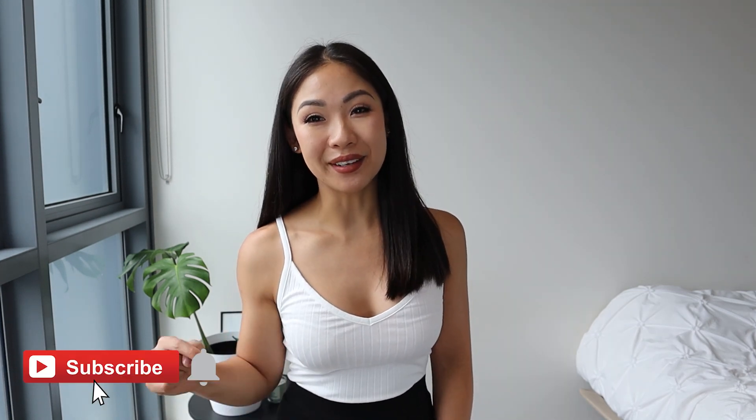Alrighty, so that brings us to the end of the video. Thank you so much for watching. Please remember to give me a thumbs up if you enjoyed the video or found it helpful. Let me know in the comment section down below what video you'd like to see next — I'll be hanging out with you down there, especially within the next hour or so. I will see you guys in my next video. Bye now!